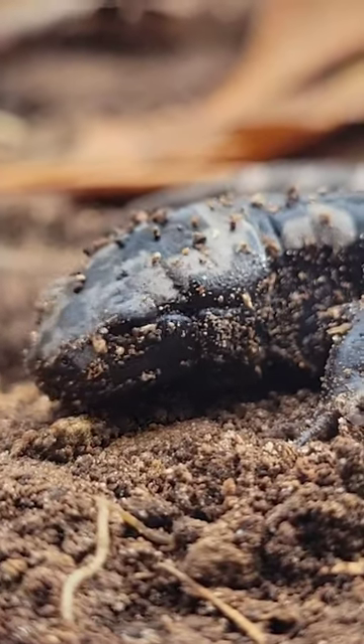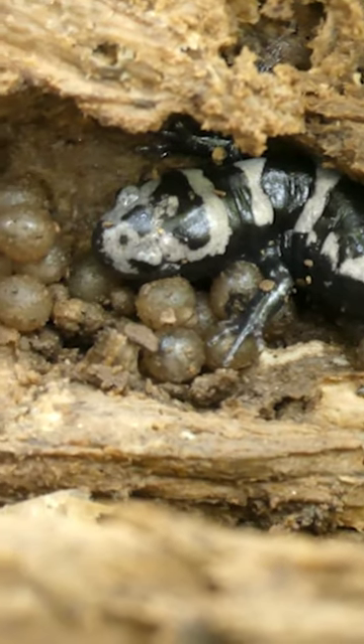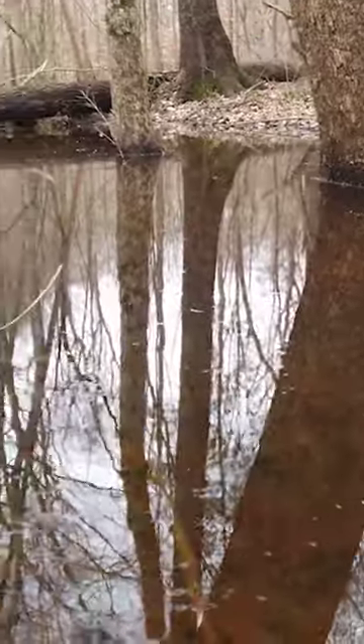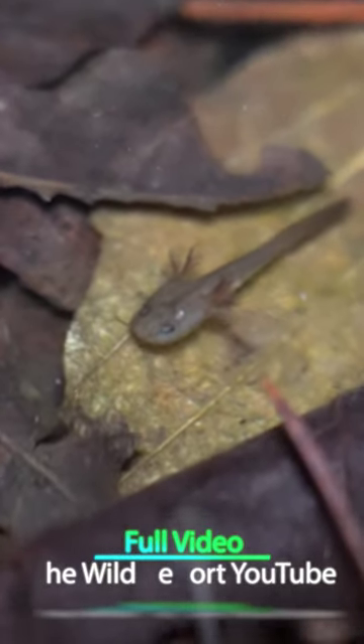They're either going to be underground or under a log like the one we found this one under. They'll deposit their eggs in moist soil beneath logs near where the wetland is, and as the cold season continues and that ephemeral wetland fills up with water, those eggs hatch and develop as larval salamanders.